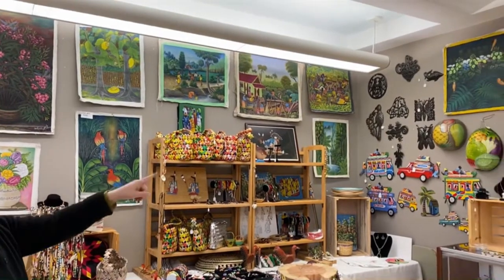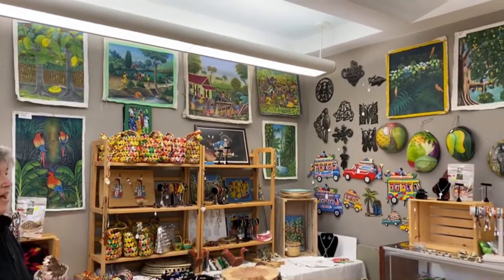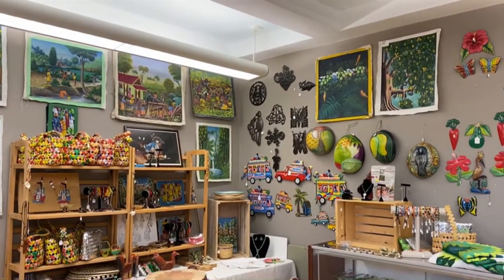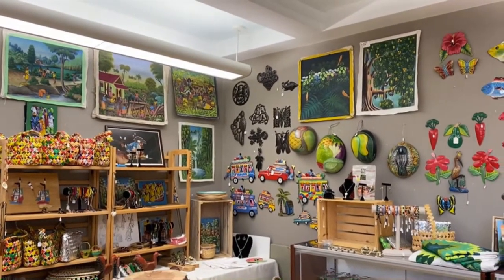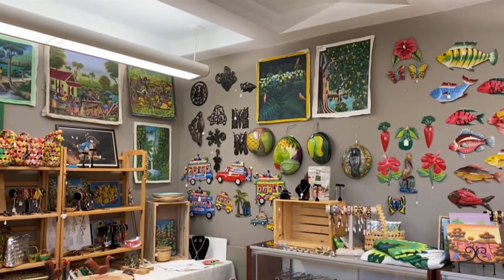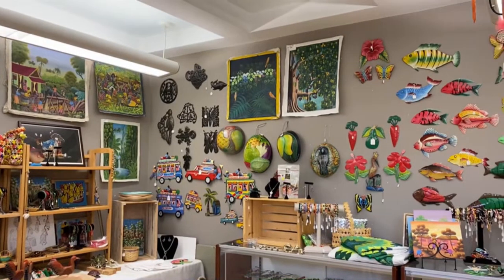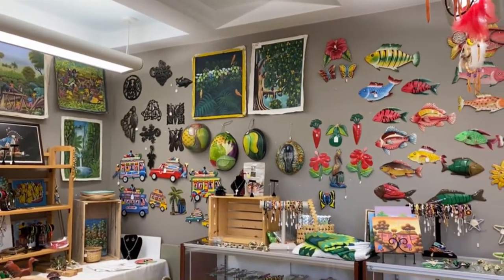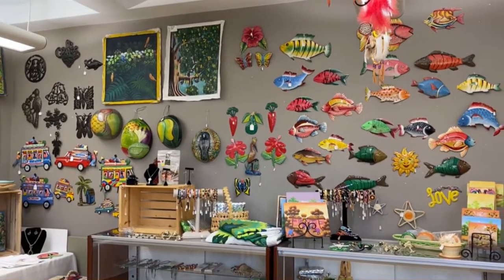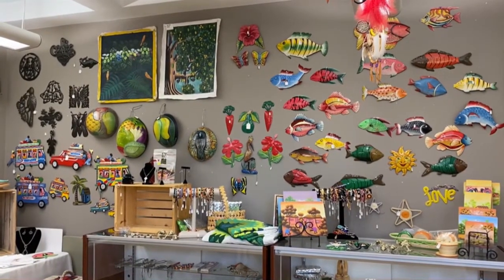And those round things are painted calabash. The calabash grows on the trees, and when it drops and dries out, they paint it so it's like a bowl. And then over further, you'll see all the metal fish and metal carrots, and I think I have more metalwork too, and some small paintings.